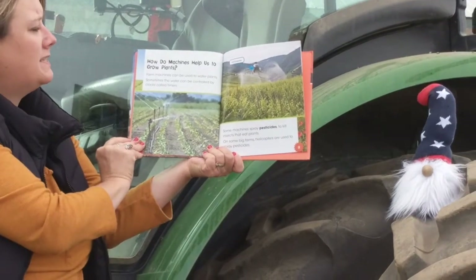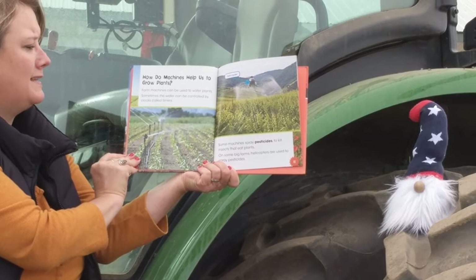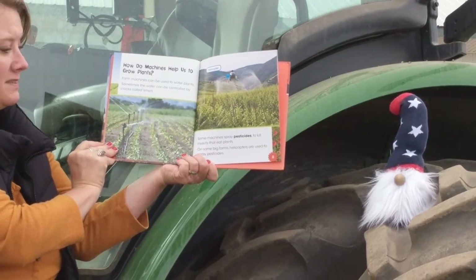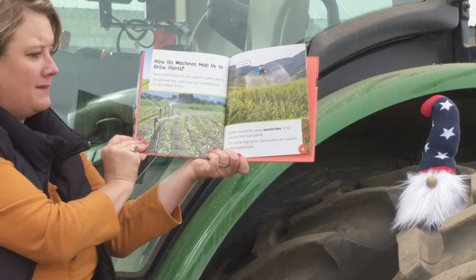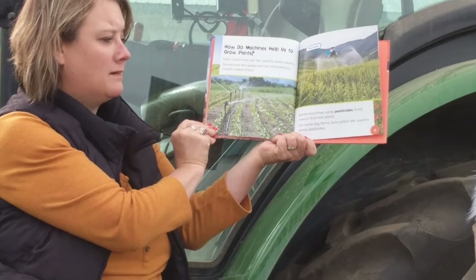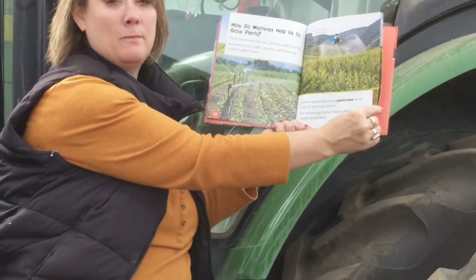How do machines help us to grow plants? Farm machines can be used to water plants, and sometimes the water can be controlled by clocks called timers. Some machines spray pesticides to kill the insects that eat the plants. And on some big farms, helicopters or airplanes are used to spray pesticides.